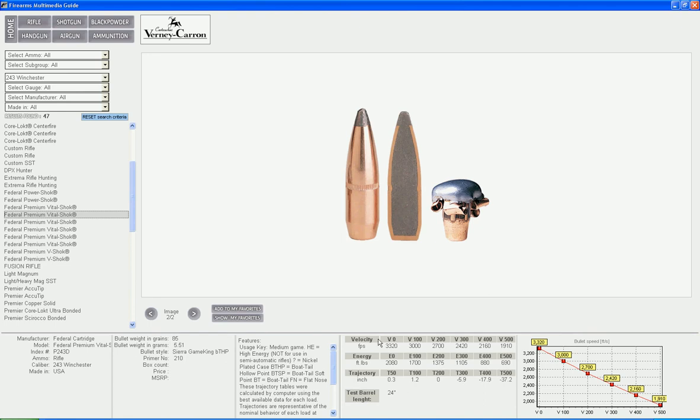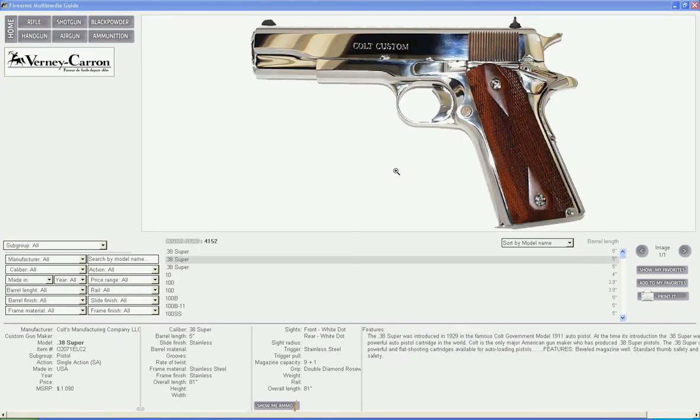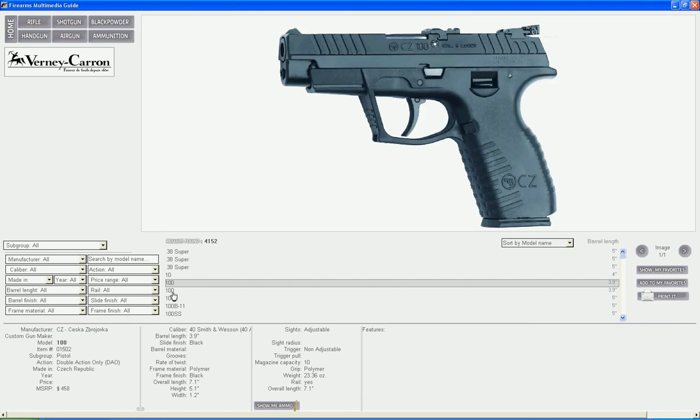Going back to your search is easy — just click on the button in the upper left corner. If you are viewing a 9mm pistol, you will get all 9mm ammo.